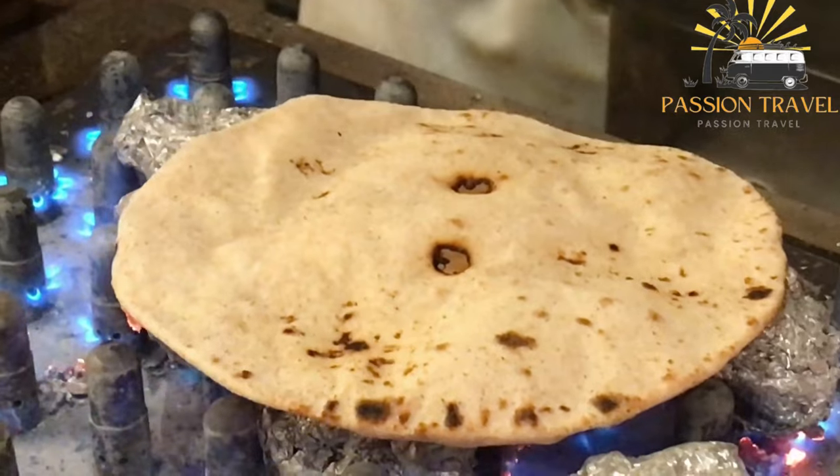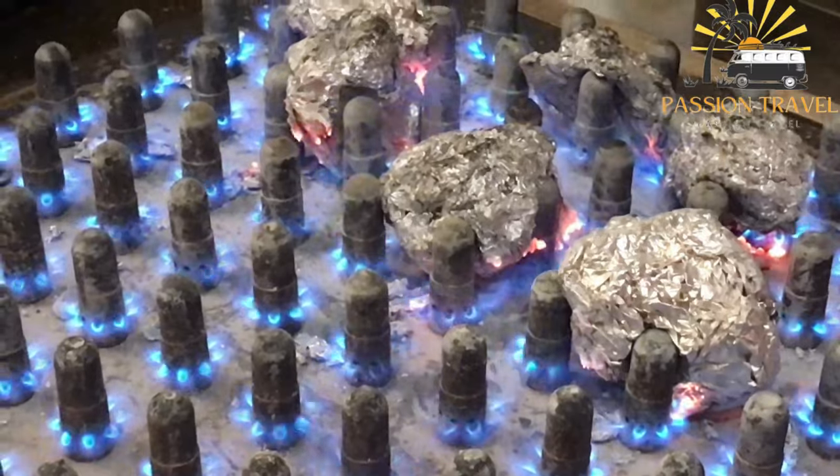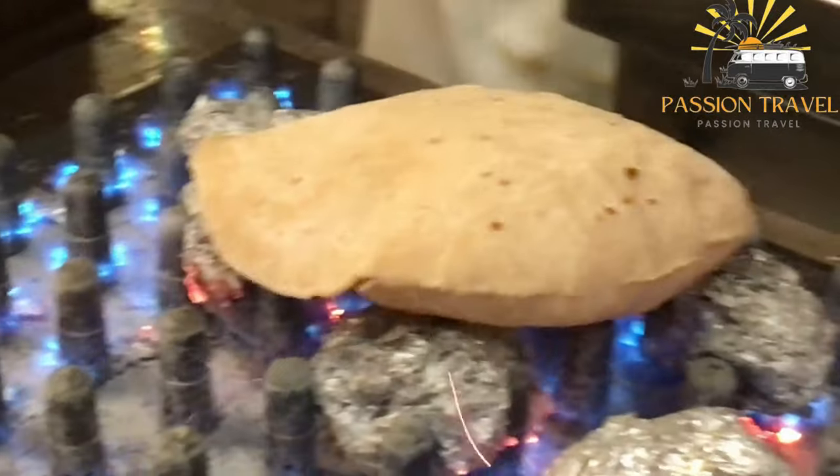To make Hirni Rashi, you will need the following ingredients: two cups of all-purpose flour, one cup of grated coconut, one quarter teaspoon of salt, half a cup of warm water, and oil for frying.